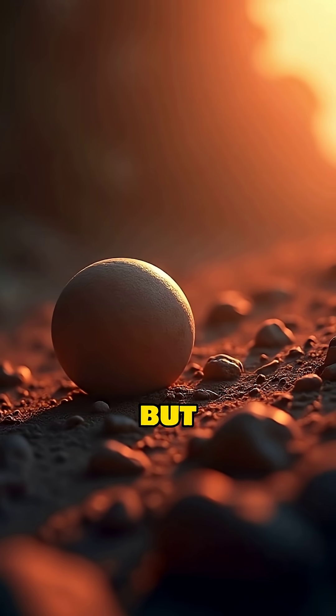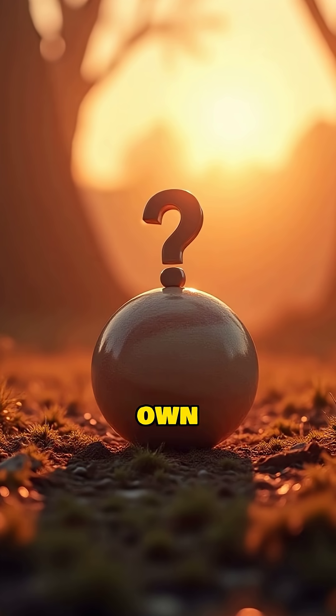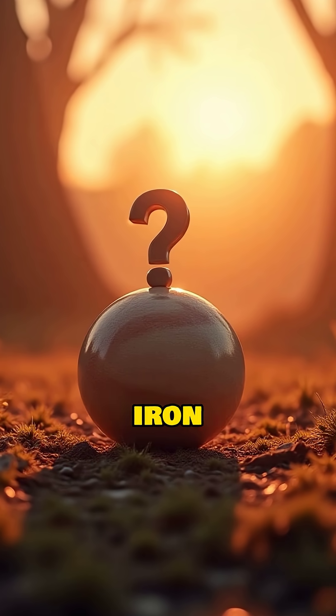Mercury is the smallest planet, but it's hiding a giant secret. It's a planet that is mostly made of its own core. Let's explore the mystery of Mercury's oversized iron heart.